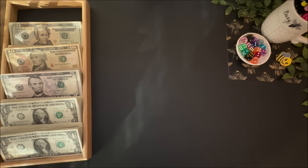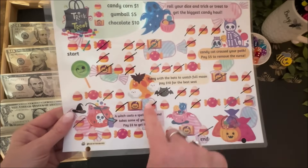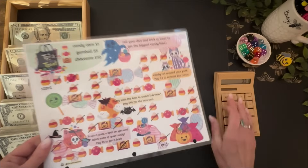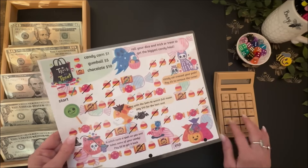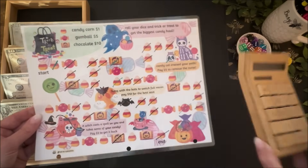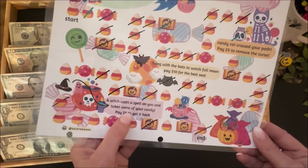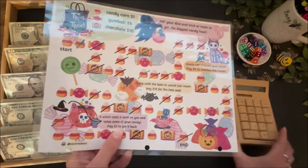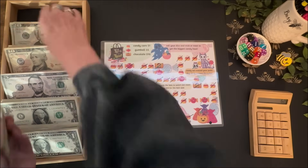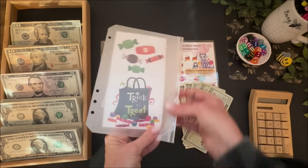Next we're going to finish out Trick or Treat. Since I'm almost done with this game, I'm going to add up all of the open symbols and save that amount. I owe the game $57. I also never landed on the witch hat, which says a witch cast a spell on you — take some of your candy, pay $5. So I actually owe $62 total for Trick or Treat, and I will have this game completed.